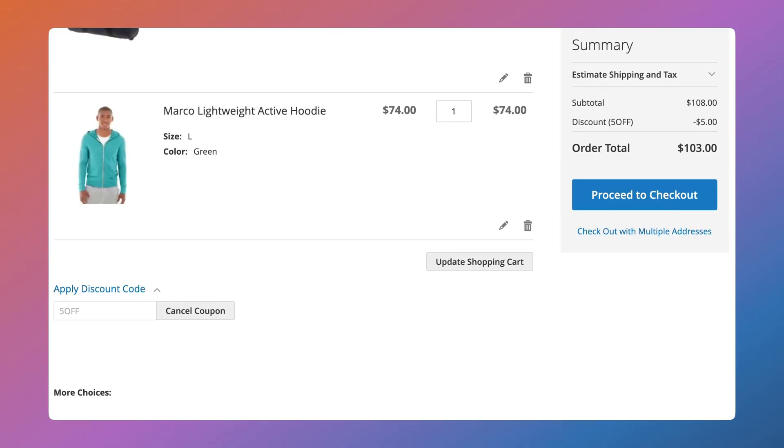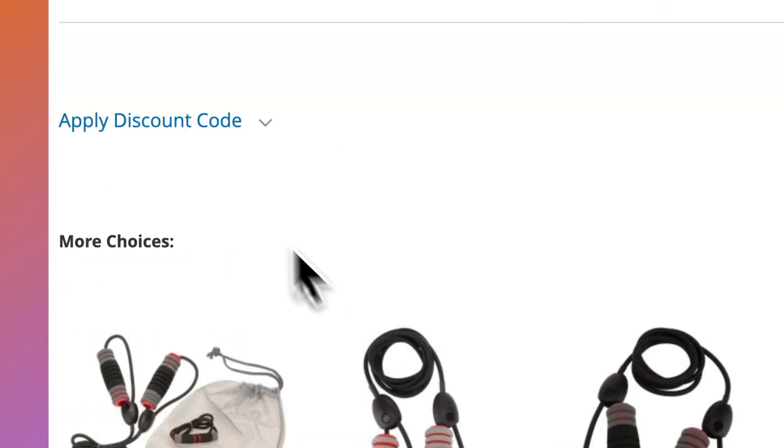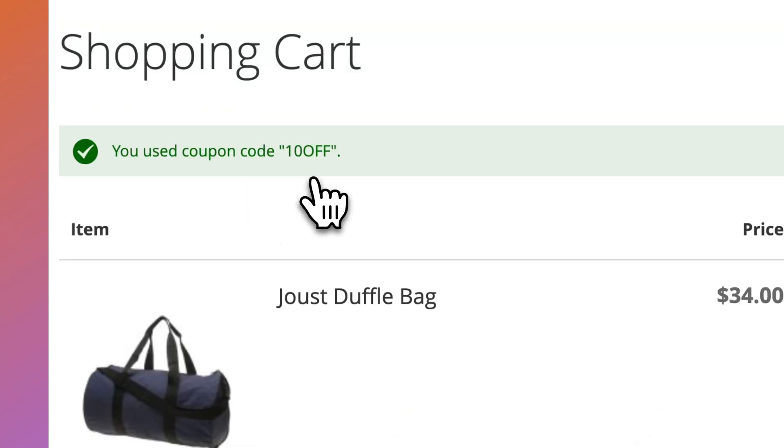A couple of B2B-specific enhancements include fixes for shared catalog visibility, as well as negotiable rates now being available in GraphQL. The REST API has also been updated to account for order comment status changes aligning with the current order state, fixing inconsistencies when updating orders through the API. Cart coupon code logic has also been improved, addressing issues that could cause unexpected behavior when applying or removing discount codes.